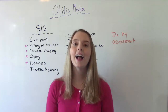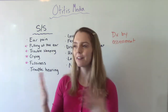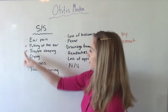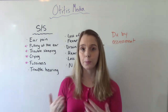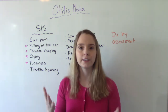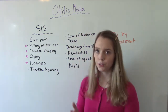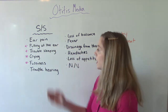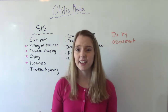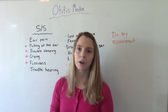Now let's talk about signs and symptoms. The first is ear pain — of course this is uncomfortable. Pulling at the ear is seen more in younger babies who can't really let us know what's going on. When they're really little, they might pull at their ear, have difficulty sleeping, wake up more often than they should, be fussy during the day, not take good naps, and cry more than normal. Those are things you want to look for in the really young ones.